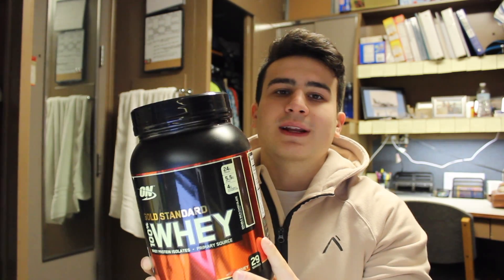This is the two-pounder, the 29-serving size. Who would I recommend this product to? Basically anyone who's trying to put on muscle mass or even cut. Especially as a college student, it's kind of hard to get my protein in. So it's really great to just have something at my dorm — if I need to meet my protein goals for the day, I can put one or two scoops in a shake and get 25 to 50 grams of protein in real quick.